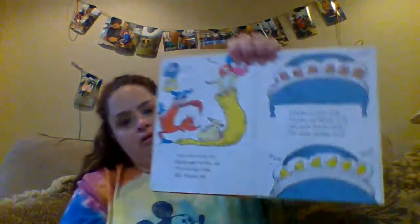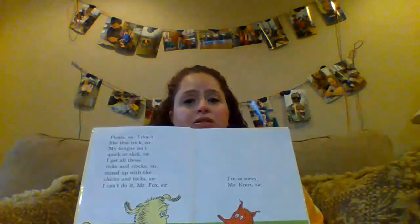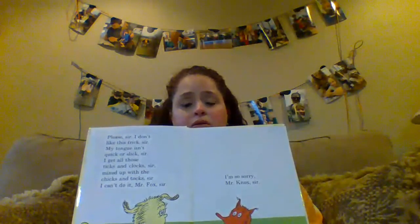Now we come to ticks and talks, sir. Try to say this, Mr. Knocks, sir. Clocks on Fox, tick. Clocks on Knocks, talk. Six bricks, tick. Six chicks, talk. Please, sir. I don't like this trick, sir. My tongue isn't quick or slick, sir. I get all those ticks and clocks mixed up with the chicks and talks, sir. I can't do it, Mr. Fox, sir. I'm sorry, Mr. Knocks, sir. I guess this is about the middle where Knox has decided to tell Mr. Fox that he just cannot do anymore tongue twisters. He said his tongue was tired. Did you hear that?